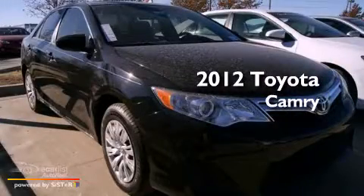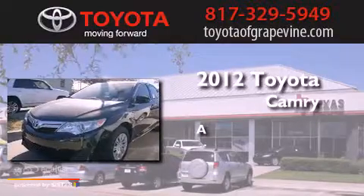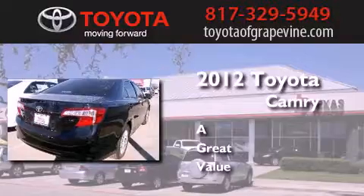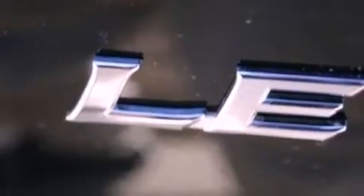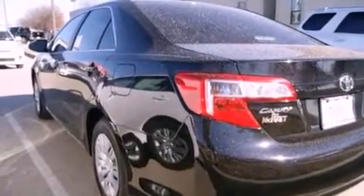This is a brand new 2012 Toyota Camry. Features include a low tire pressure indicator, traction control and stability control systems, cruise control, an engine immobilizer theft deterrent system, and halogen headlights.